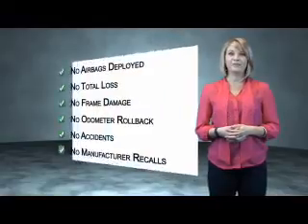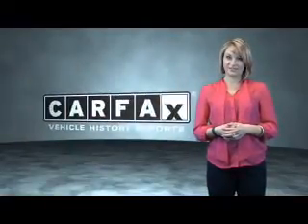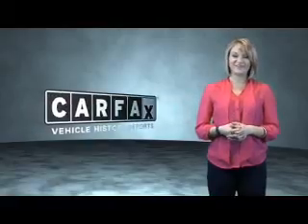Be sure to find a complimentary copy of the Carfax Vehicle History Report online or contact the dealership — just say, show me the Carfax.